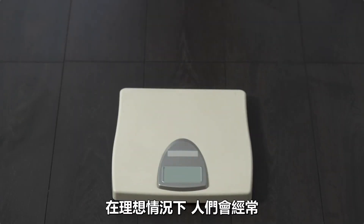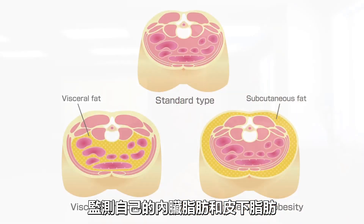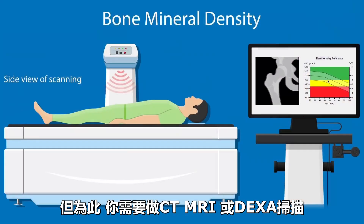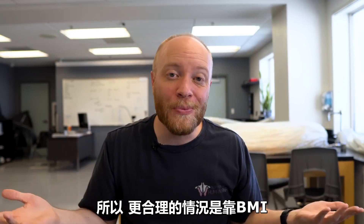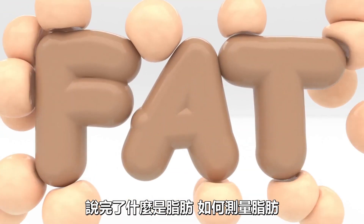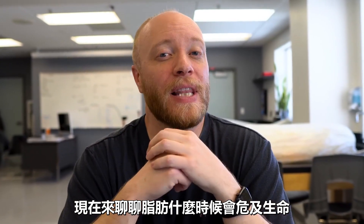In a perfect world, people would track how much visceral and subcutaneous fat they have and pair that with their yearly blood panels, exercise routine, and diet. But considering that requires a CT, MRI, or DEXA scan, it's just not feasible for most people. So it's reasonable to lean on BMI instead to provide some awareness of overall body composition. But now that we know what fat is and how to measure it, let's discuss the point at which it becomes life-threatening.